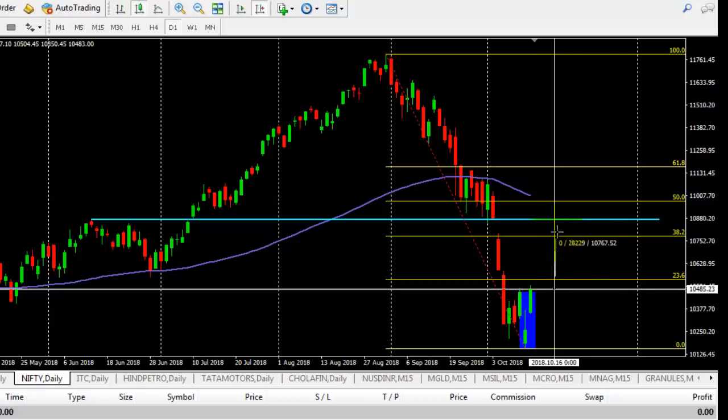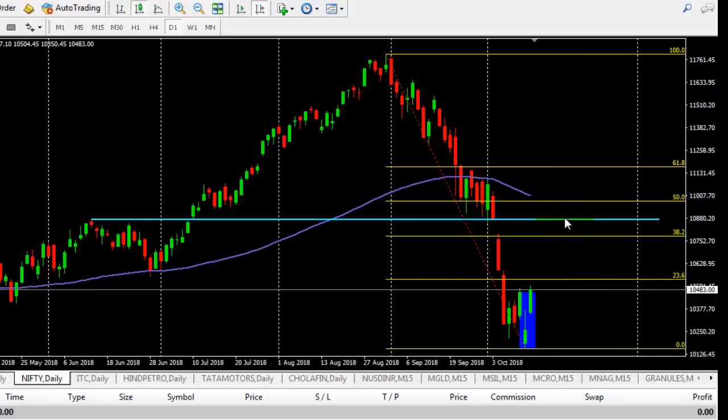So from here we can expect around 330 points — 10,800 — because this is going to be a strong resistance at this point. This previous high acted as resistance, once broken acted as support, and after that broken again. According to Fibonacci this area is between 38.2 and 50, and the 100 moving average also — by the time price reaches this zone it will come down, and all these factors may be acting as strong resistance. But if broken once again we can see 11,500, though we should be cautious in this zone as price may fall from here as well.